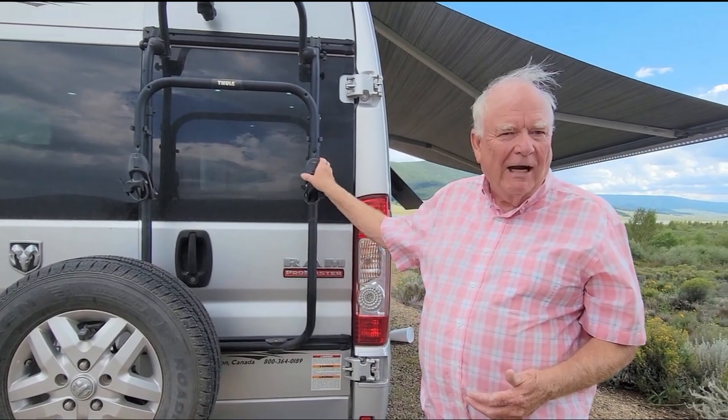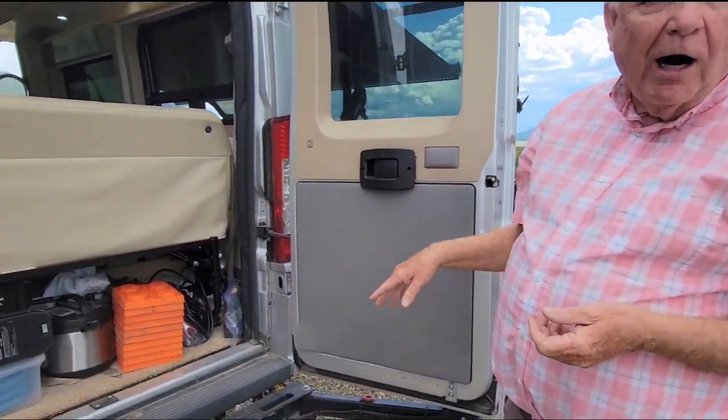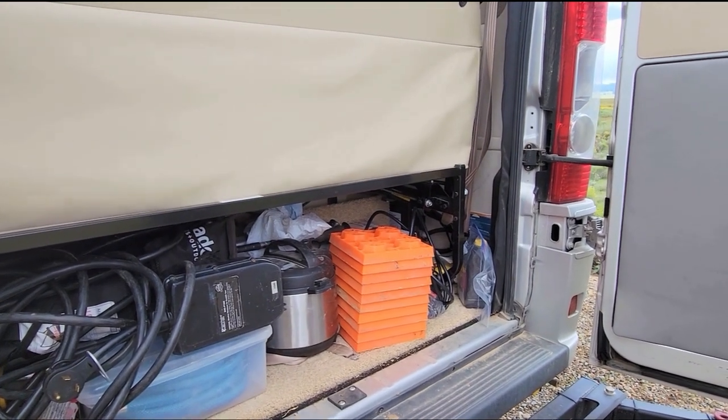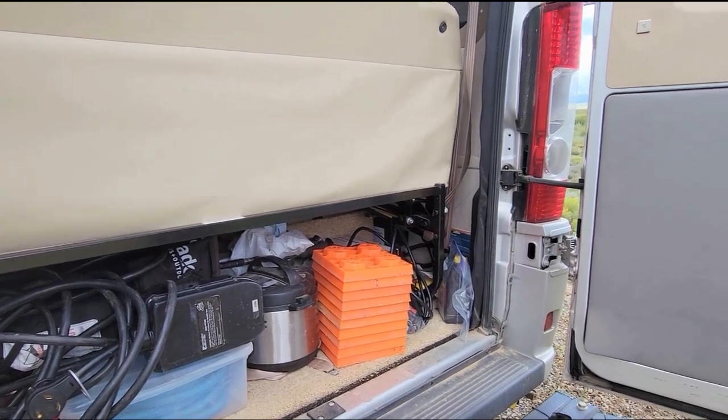Back in here I have all my goodies: power cords, leveling lifters for when I'm not level. I have a lithium battery in the back that provides all the power I need for everything except the AC. I have to put the fridge on propane — it won't run on lithium for a long period of time overnight. Right now I'm on battery and it works fine, but if I were staying out here extended I'd have to turn on the propane or plug in.